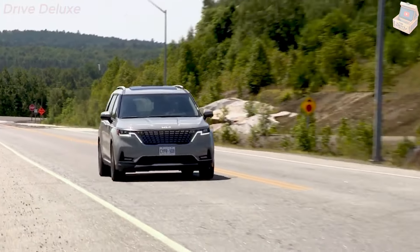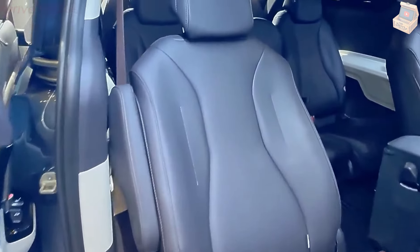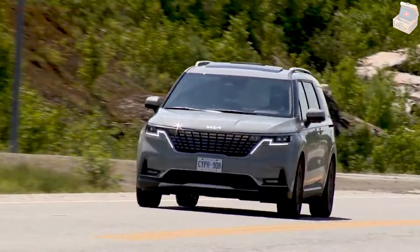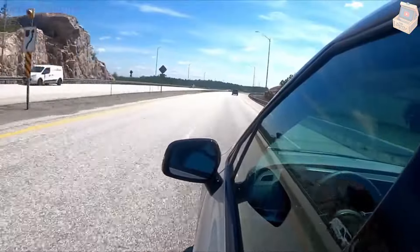The Carnival sees just two minor changes for 2024, and both affect the EX trim only. This mid-range trim no longer comes with auto up-down power windows, but it now includes a power-operated rear liftgate.